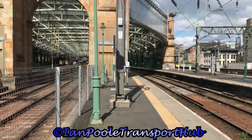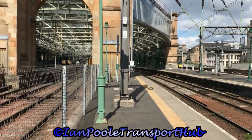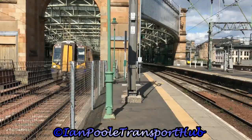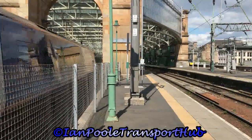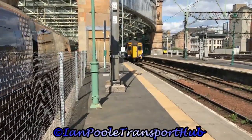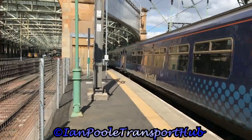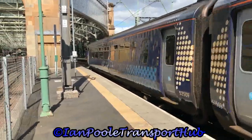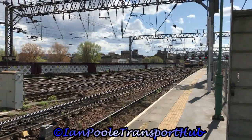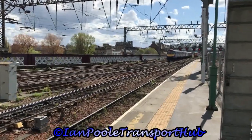Starting at Glasgow Central, we see 380-009 and 156-509 working the 1412 ScotRail service to Paisley Canal and the 1412 ScotRail service to Kilmarnock respectively. Next to terminate with a ScotRail service off of Motherwell is 320-312 and 318-266.